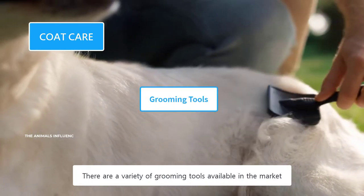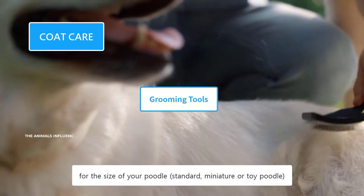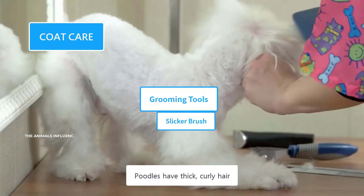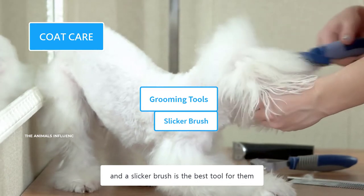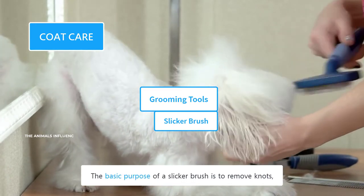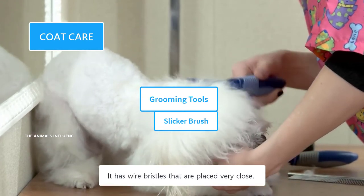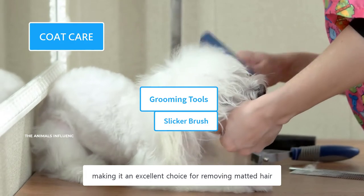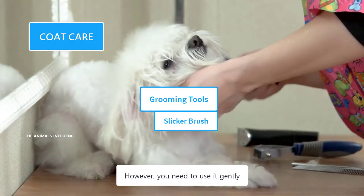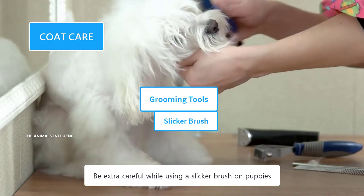There are a variety of grooming tools available in the market. Buy those which are designed for the size of your Poodle. Poodles have thick, curly hair, and a slicker brush is the best tool for them. The basic purpose of a slicker brush is to remove knots, tangles, and loose hair from their coat. It has wire bristles placed very close together, making it an excellent choice for removing matted hair. However, you need to use it gently, and be extra careful while using a slicker brush on puppies.